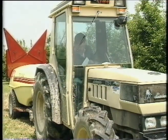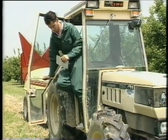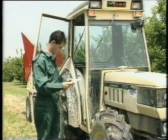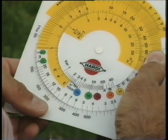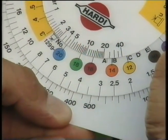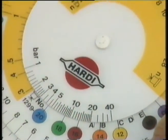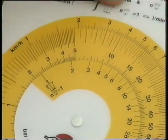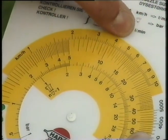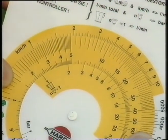Now we have to find the total flow rate. Using the calibrator we can do the relevant calculations. We start at the bottom by aligning our desired volume rate of 400 litres per hectare with a spray width of 4 meters. Then without moving the wheel we look at the top half where we find our speed, and here we can read the total nozzle flow rate on the inner wheel: 12.8 litres per minute.